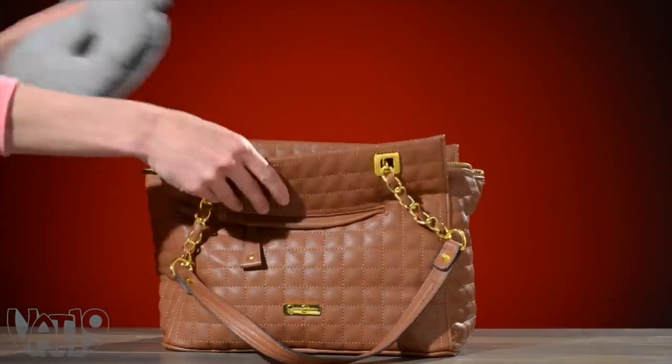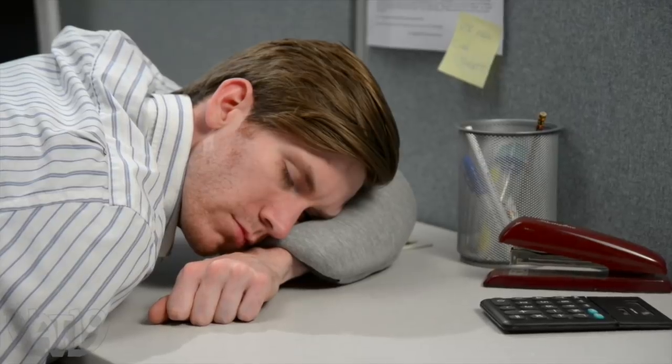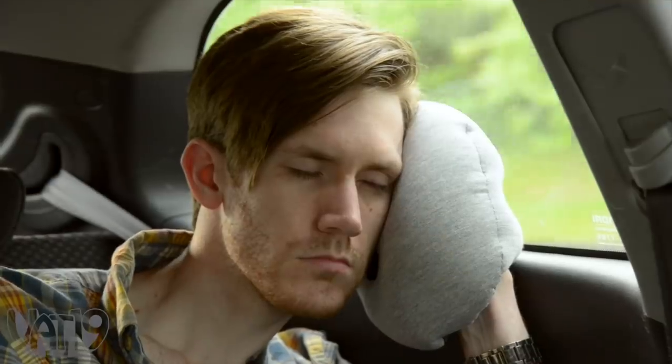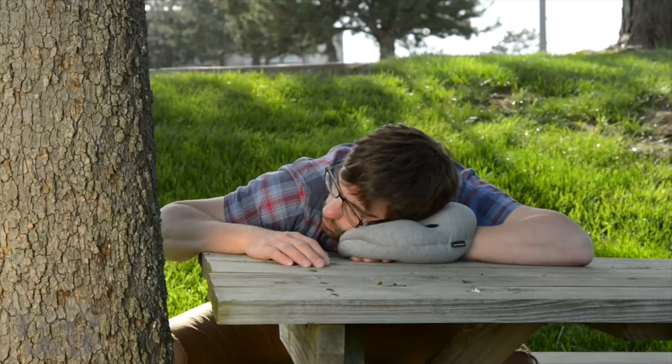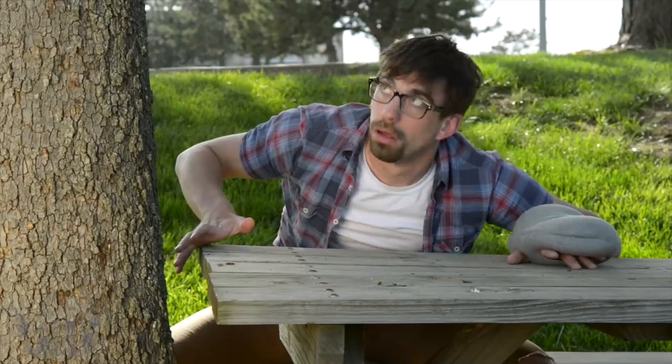The ultra-compact form means you can carry it anywhere and take a power nap on your break for better ideas, enjoy the great outdoors with a little shut-eye, or catch a few winks in the car. The comfortable travel pillow helps you get quality rest wherever you are — well, almost wherever.